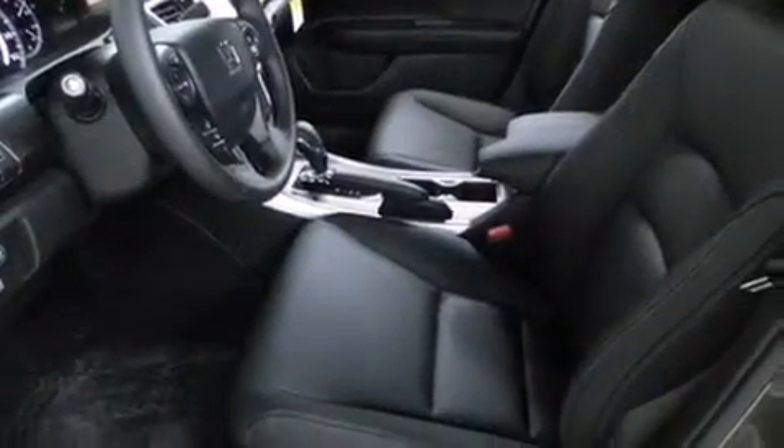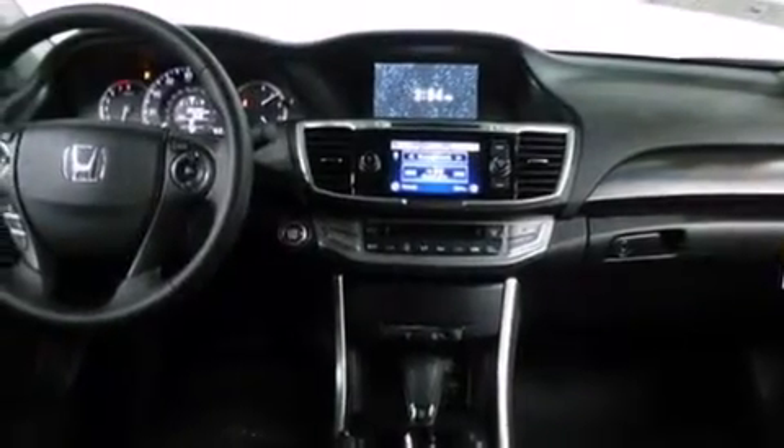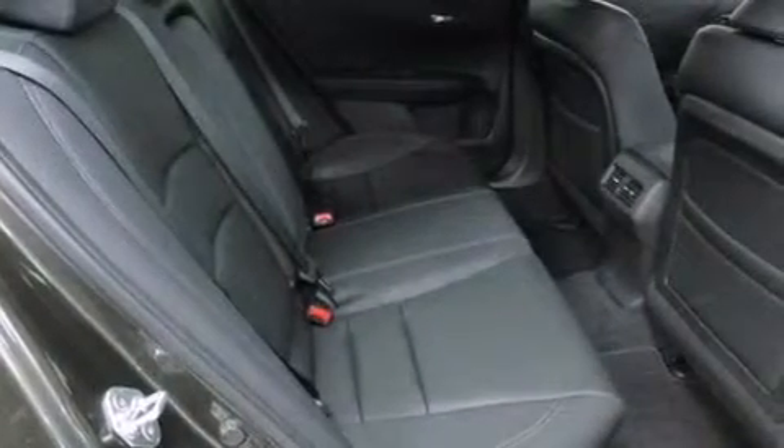A home link feature, a rear window defroster, and heated seats that can warm you up in seconds, keeping you and your passengers comfortable the whole trip.